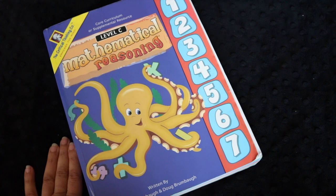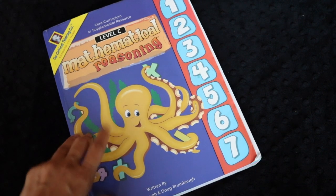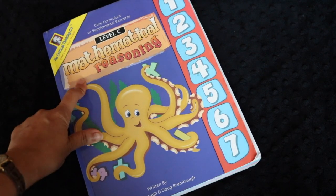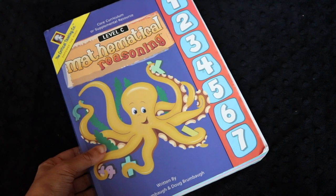Thanks so much for watching. I hope this review was helpful. If there are any particular books you'd like to see me review, or if you have other Critical Thinking Company books you recommend, I'd love to hear about it below. Thanks so much again, and happy math, you guys. Bye!